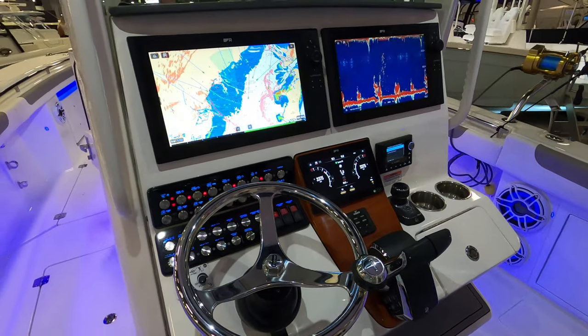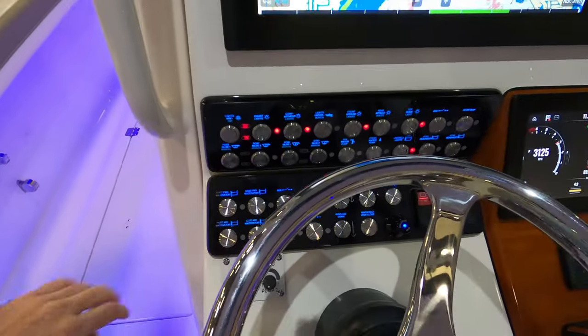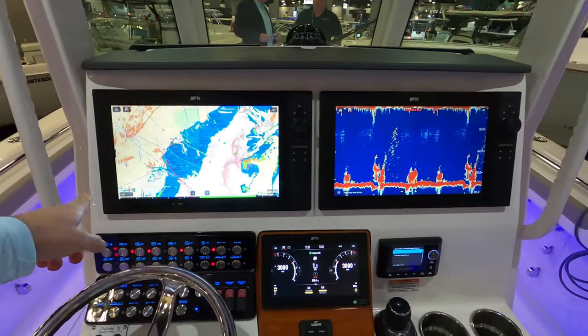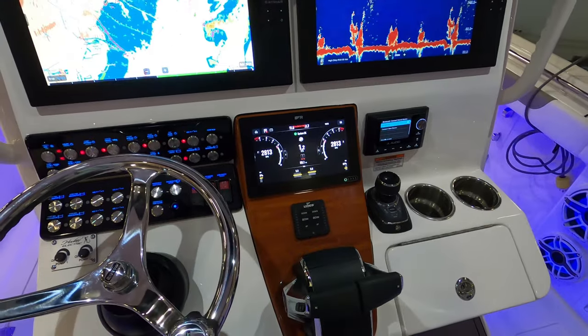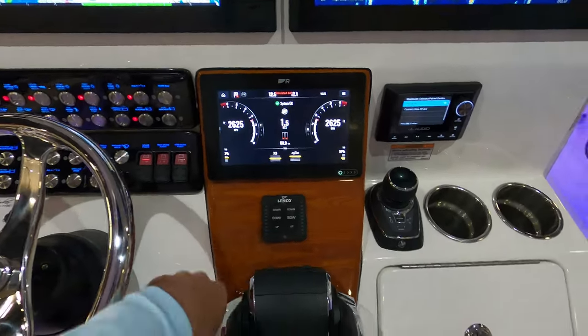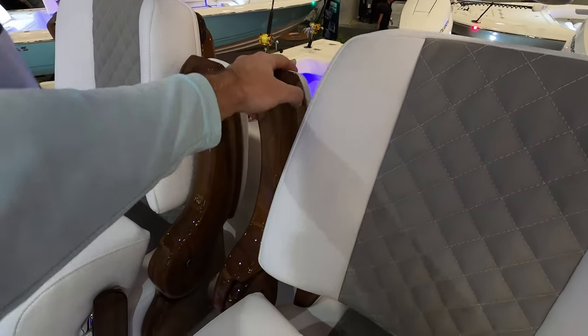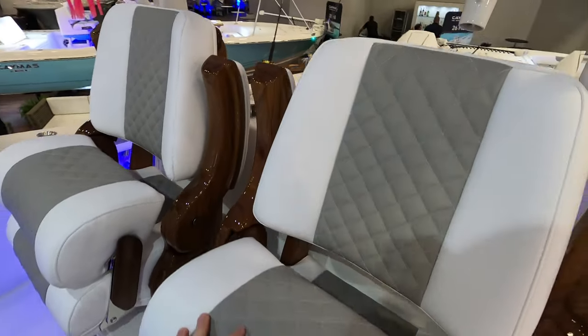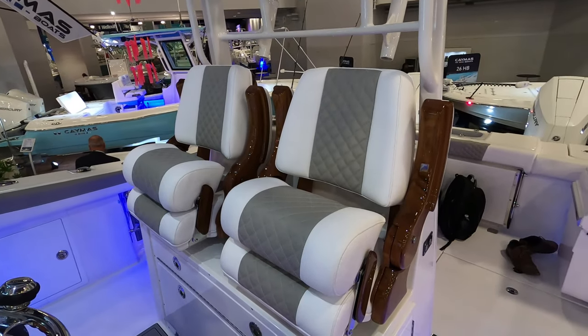Here is the helm station. You can see a beautifully lit up display of all your buttons, powered by two big Raymarine screens. We've got all the Mercury controls, and you might notice this teak finish — we also have it on the seats and the armrests. It adds a very nice flash to the finish and shows the quality of the boat.